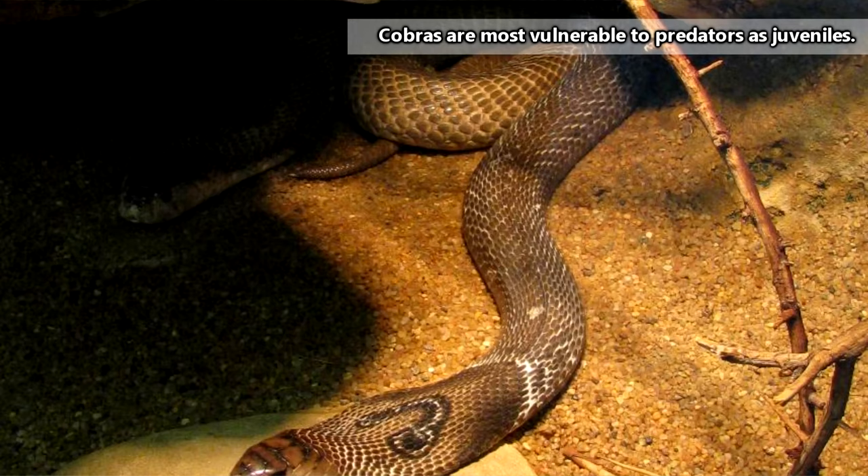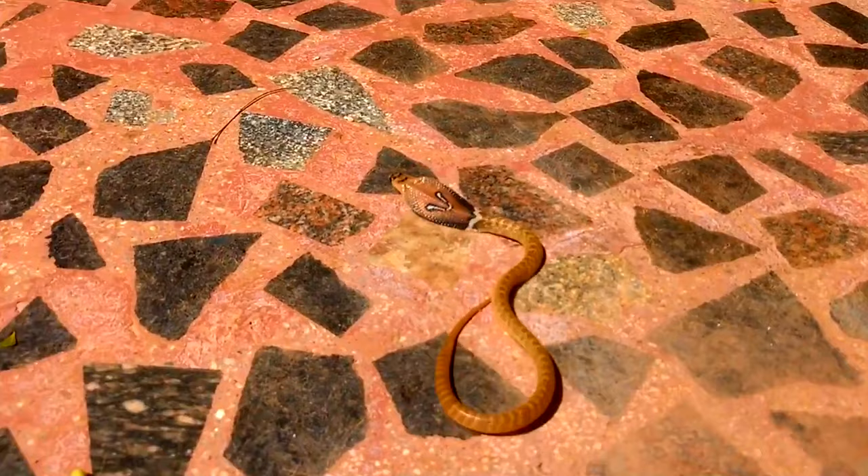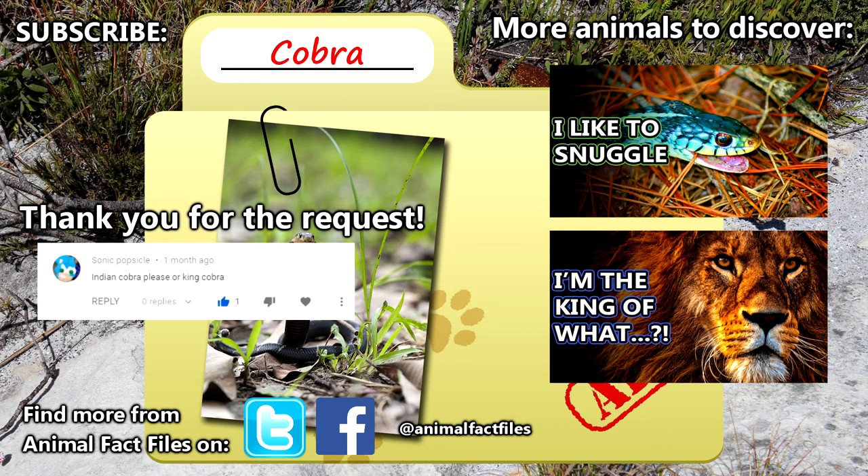In closing, we'll leave you with this to ponder. Many people will know of cobras through the charming shows they perform. As we've previously mentioned, cobras only show their hoods when they feel threatened. Also, snakes are incapable of hearing music. So we'll let you think about how snake charming actually works. For more facts on cobras, check out the links in the description. Thank you to Sonic Popsicle for today's request, give a thumbs up if you learned something new today, and thank you for watching Animal Fact Files.